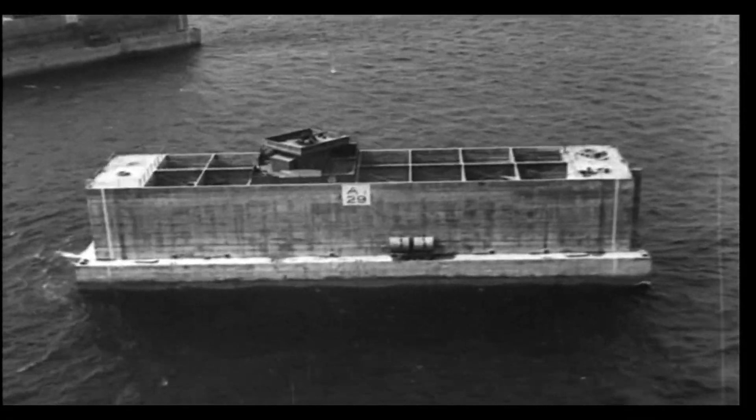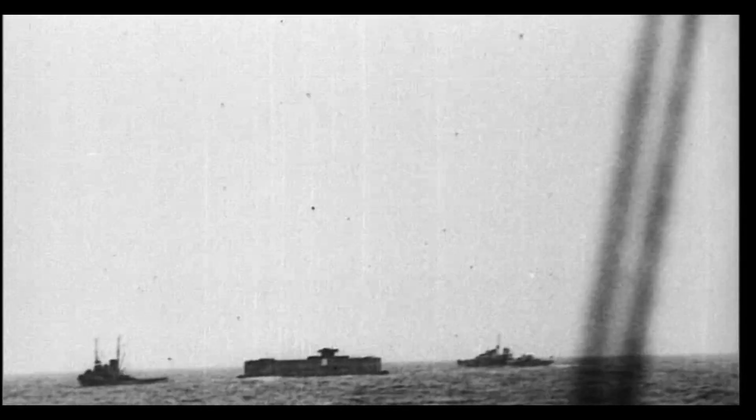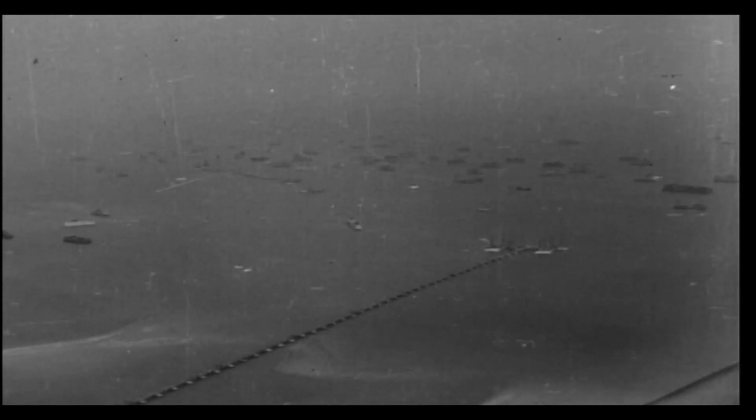Two fully equipped ports, as large and impregnable as Gibraltar, with huge steel and concrete caissons looking like floating blocks of flats. These were built in seven months and towed to Normandy in sections three days after our landings.